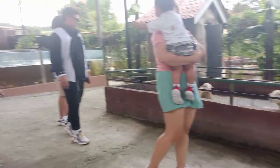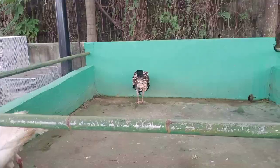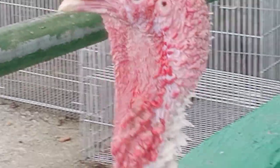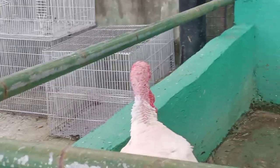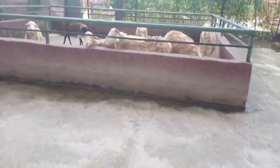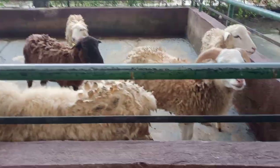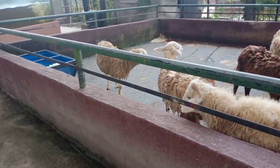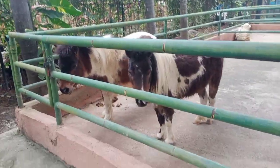So many animals — are these chickens? Or some kind of turkey? Look at that — they look so cool! And we have some horses over there too.